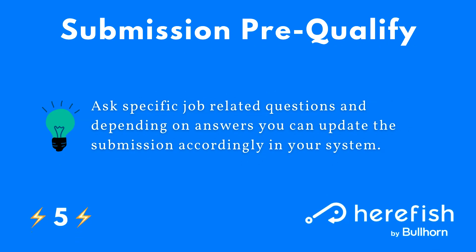You can also apply a similar concept to your submissions. It's an advanced use case, but it can be very powerful. You can ask specific job-related questions if you are able to merge in job fields and have that information stored on your jobs. Depending on the answers to those questions, you can update the submission accordingly in your system. For example, if you have must-have skills or experience required for a position and someone answers that they don't have that level of skill, you can automatically move the submission to a certain status. If they indicate they do, you could have them proceed accordingly — a great way to sift through a lot of applications and get a better idea of who should proceed to the next step.